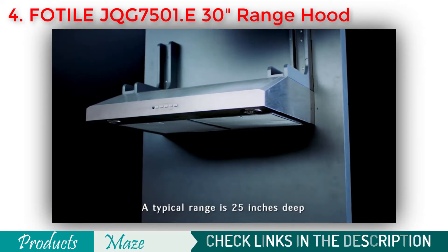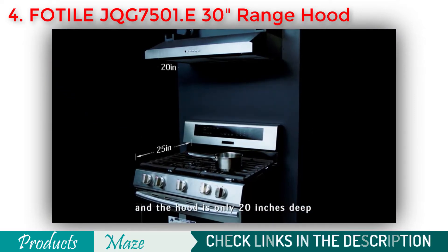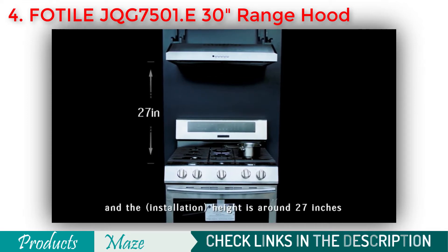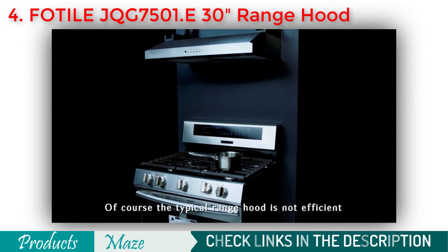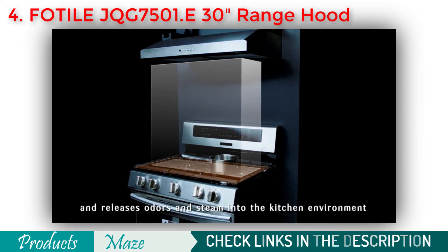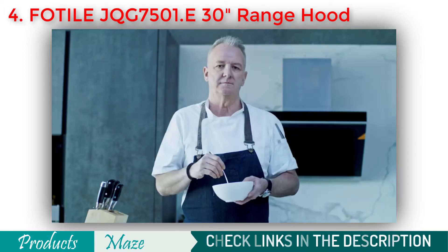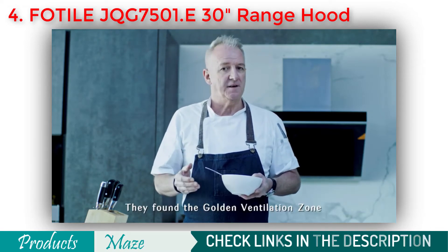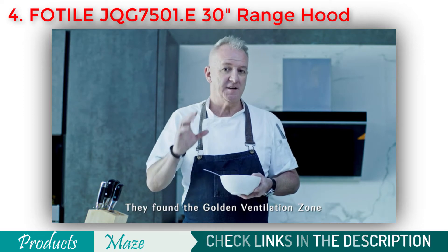A typical range is 25 inches deep and the hood is only 20 inches deep, with a height of around 27 inches. The typical range hood is not efficient and releases odours and steam into the kitchen environment. How did FOTIL solve this problem? They found the golden ventilation zone.